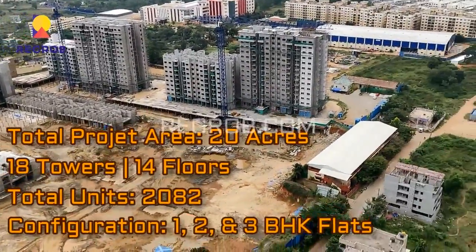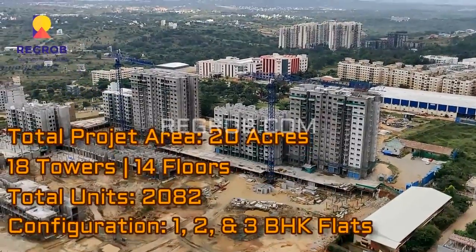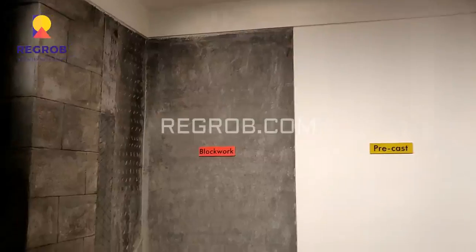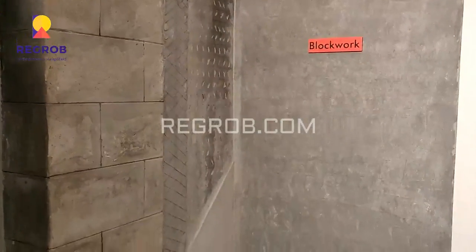The project consists of a total of 2082 residential units and it offers 1, 2, and 3 BHK flats for residents.